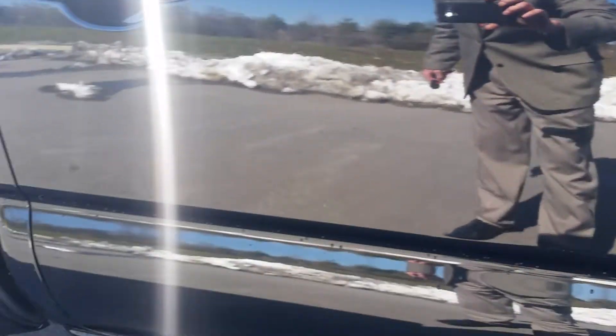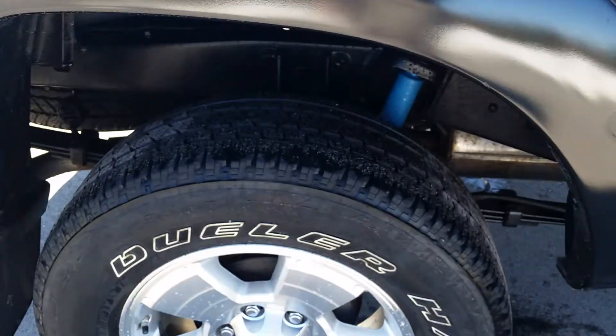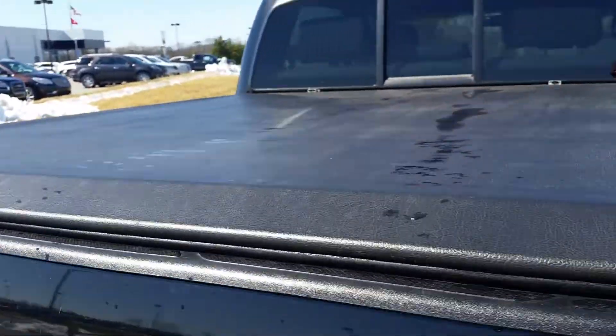There are a few chips and nicks on it, but overall no body damage. Our toll-free number is 855-507-8520. It's also got a vinyl fold-up tunnel cover on the bed.